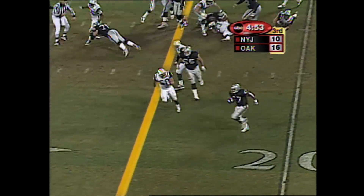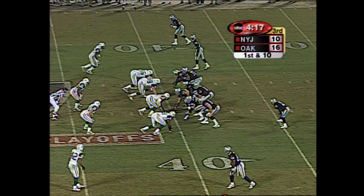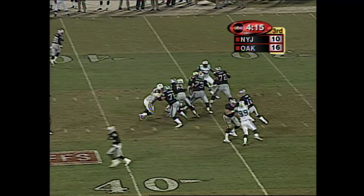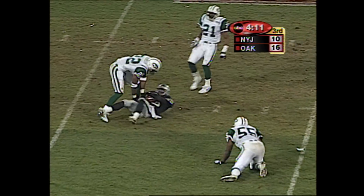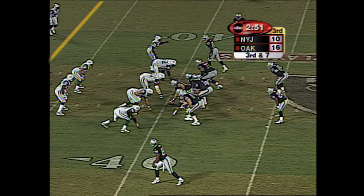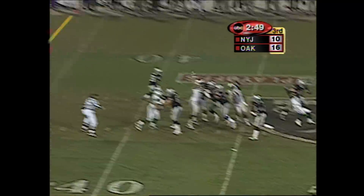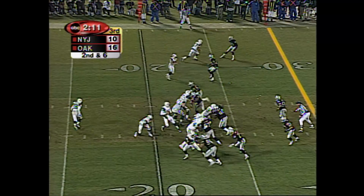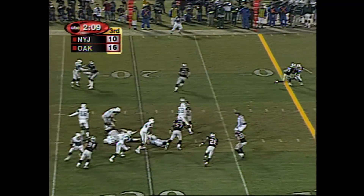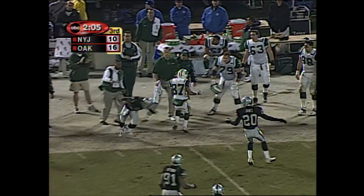Little toss back to Wheatley. Gets around the corner. Picks up the first down. 16-yard pickup from the 40-yard line on first down. Gannon rifles it over the middle. Third down and 7 from the 40-yard line. Jets come on the blitz, Raiders pick it up beautifully, but then Gannon sidearms it.